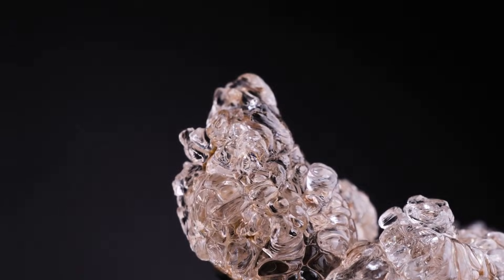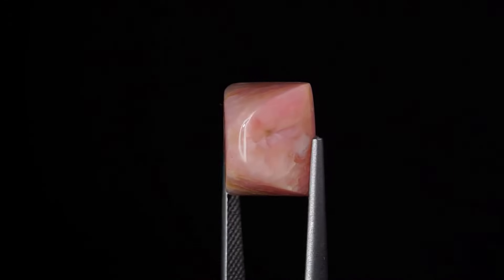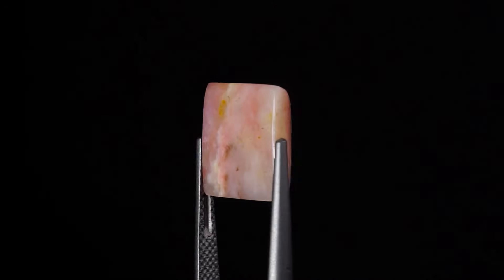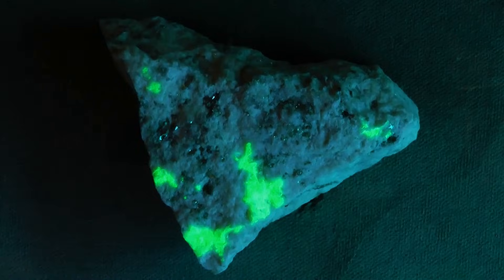Number 2: Peruvian opal. Serene, opaque blue like a piece of Caribbean sea. No play of color — value is the body color, often with beautiful tree-like inclusions. Copper makes the blue. Peru also yields pastel pink from manganese. Subtle, organic beauty.